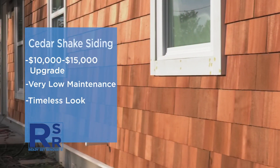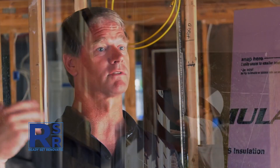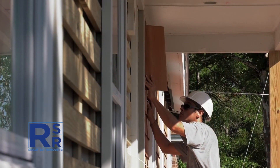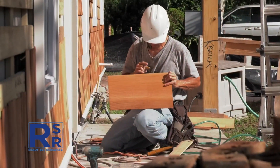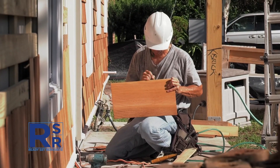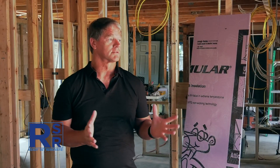The advantages of cedar shake are that it's maintenance-free. When you're so close to the beach, you don't do anything — you pressure wash it every now and then, and that's it. You don't paint it, you don't do anything to the cedar shake. It just weathers and looks beautiful. From a curb appeal perspective, when you drive by, you're going to see a multi-million dollar home.